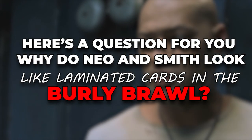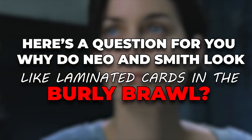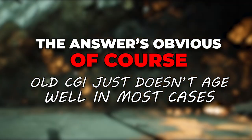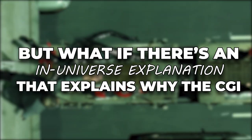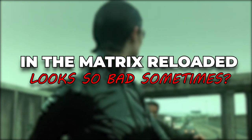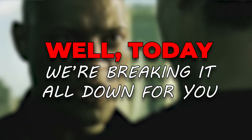Here's a question for you. Why do Neo and Smith look like laminated cards in the burly brawl? The answer is obvious, of course — old CGI just doesn't age well in most cases. But what if there's an in-universe explanation for why the CGI in The Matrix Reloaded looks so bad sometimes? Today we're breaking it all down for you.